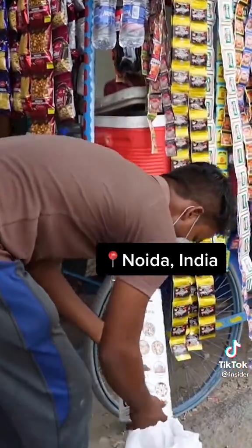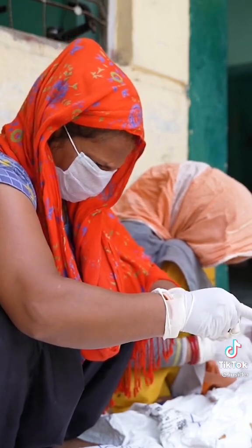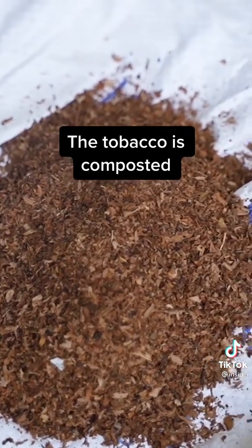A network of hundreds of people collect butts off the streets of Noida. A company called Code Effort delivers the waste to the homes of contractors, where they pull apart the filters, paper, and tobacco. They hand off the tobacco to nearby farms to be composted.